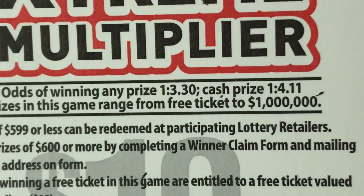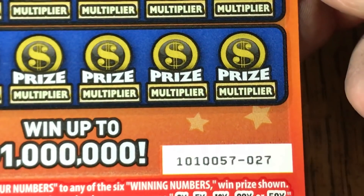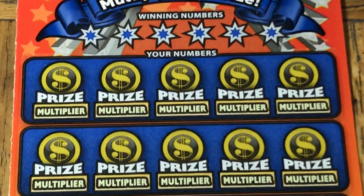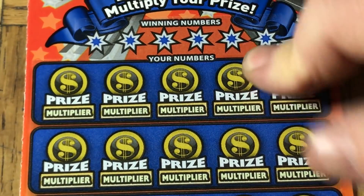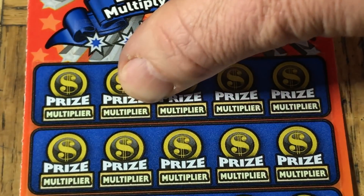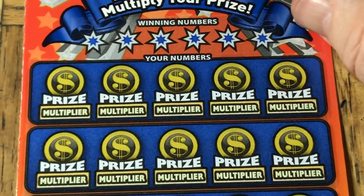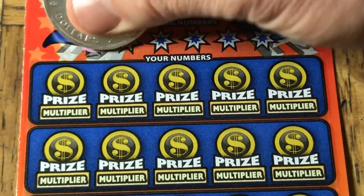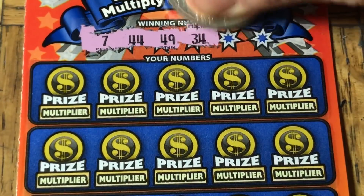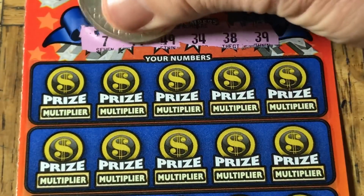Odds on this are 1 in 3.30 for any prize, 1 in 4.11 for cash. This is ticket 027. Let's see if we can catch a last-minute redemption and a win. Standard - find the number. There are multipliers built into the bottom and we can get a 2, 5, 10, 20, or 50x, or a money bag for an instant $100 win. Numbers are 7, 44, 49, 34, 38, and 39.